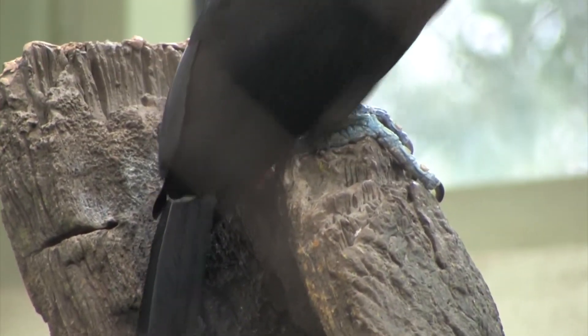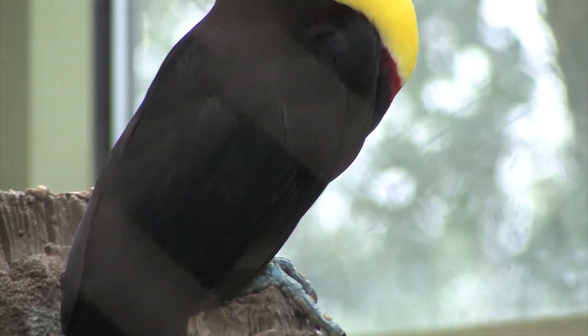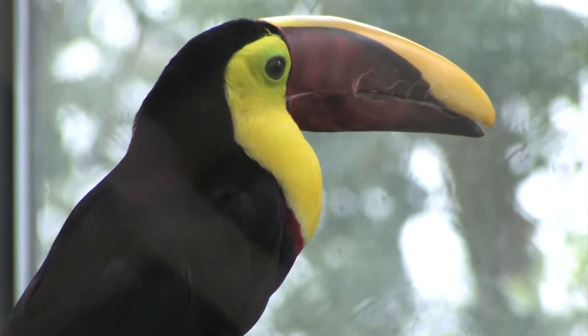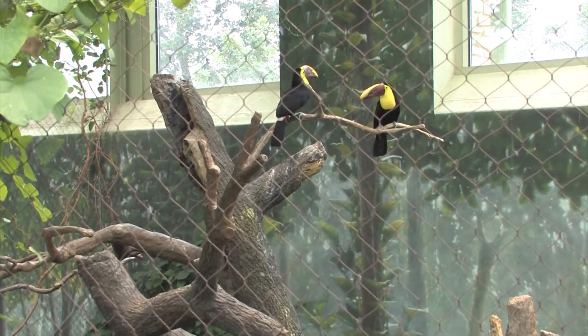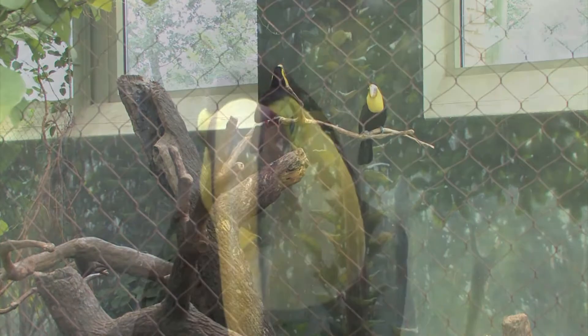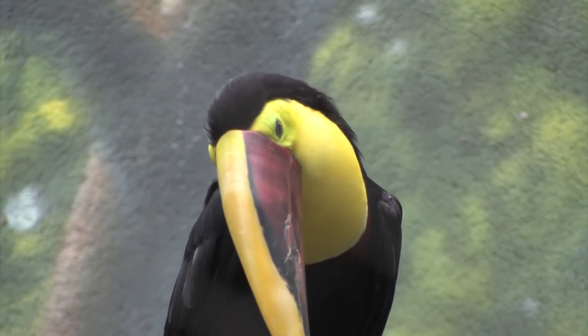Toucans do not make good pets — I would never recommend anyone having an exotic animal as a pet. Toucans are not considered endangered right now, at least the species that we have, but there are always threats due to habitat destruction and things like that.